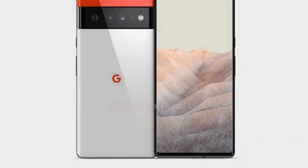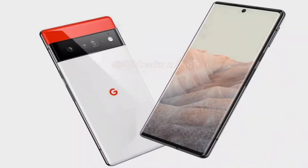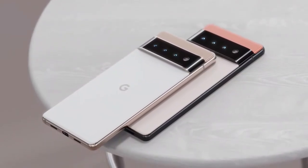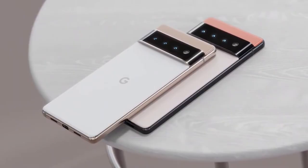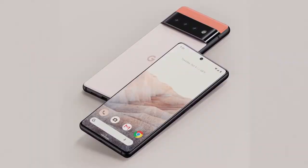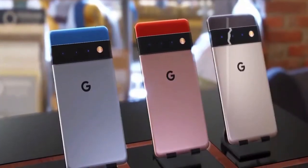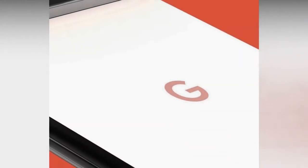Several renders have appeared online of the Google Pixel 6 Pro, all showing quite a big departure from previous Pixel devices. It looks like it will follow a similar design to the Pixel 6, but feature three lenses on the rear compared to two. There appears to be a punch-hole front camera centralized at the top of the display, and the screen is said to be slightly curved at the edges and features an under-display fingerprint sensor.